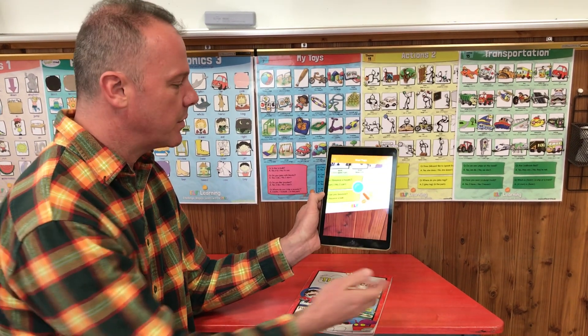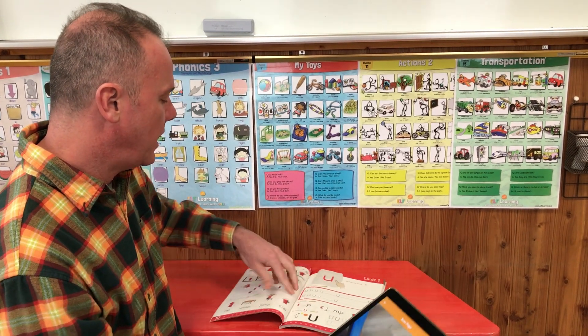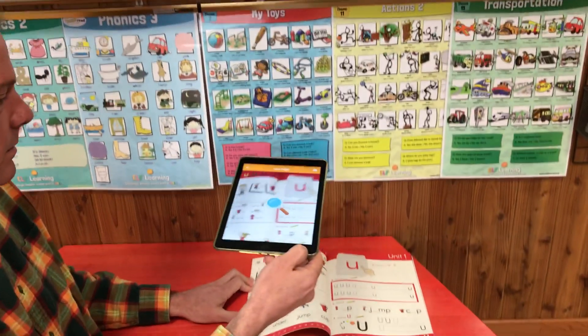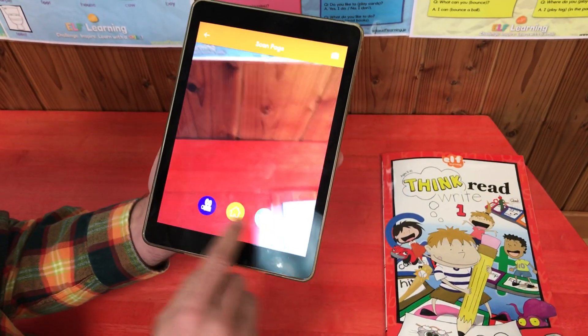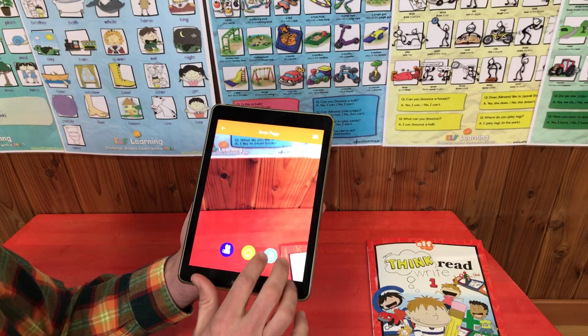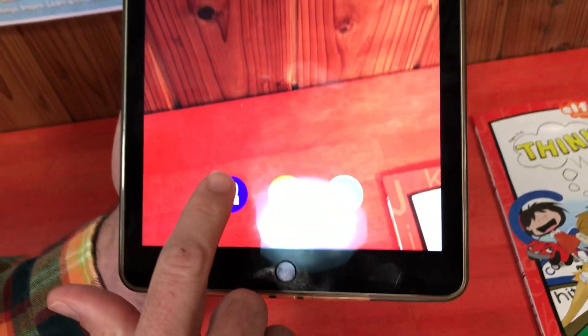This will open the camera — the camera is searching for the markers. If I open up to any page in the book, we can see a menu that pops up. Once the page has been scanned, there's no need to hold it over the image anymore.